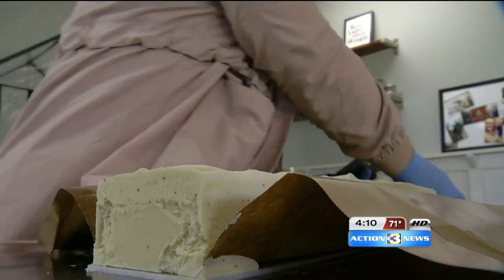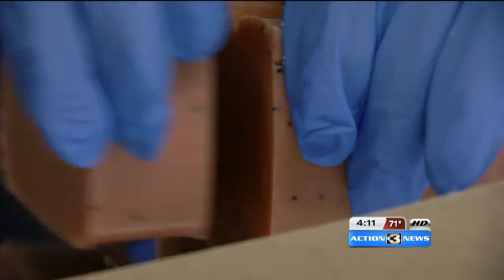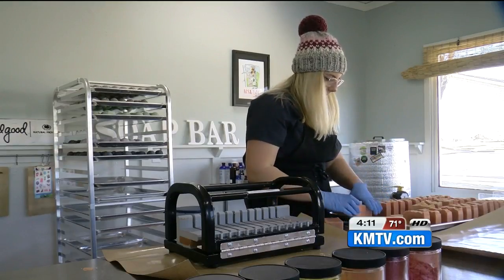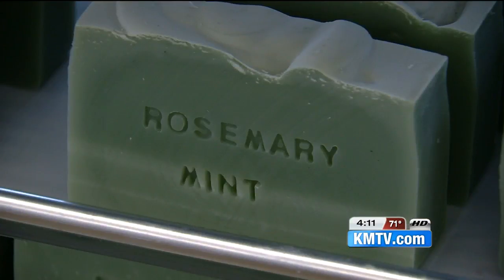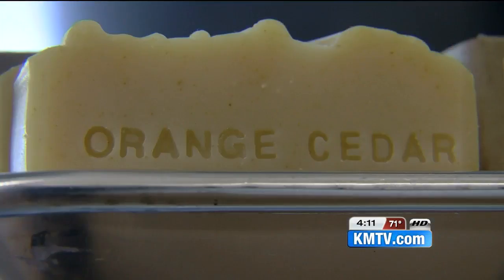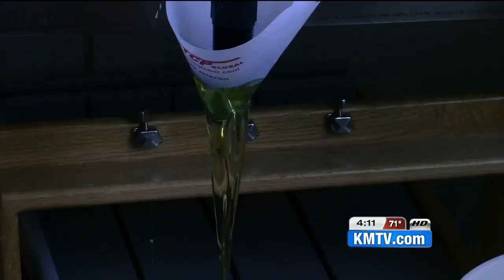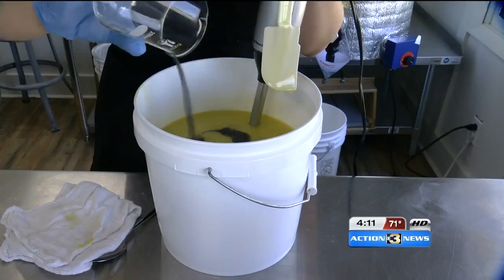In a small shop in Papillion, they try to be as precise as possible. The squeaky clean brainchild of Lindsay Stevens is underway — she loves the making process. Stevens started the soap making and natural product business, Feel Good Natural Products, in 2013, focusing on being eco-friendly, whether it's using natural oils, reusing items, or reducing her carbon footprint.